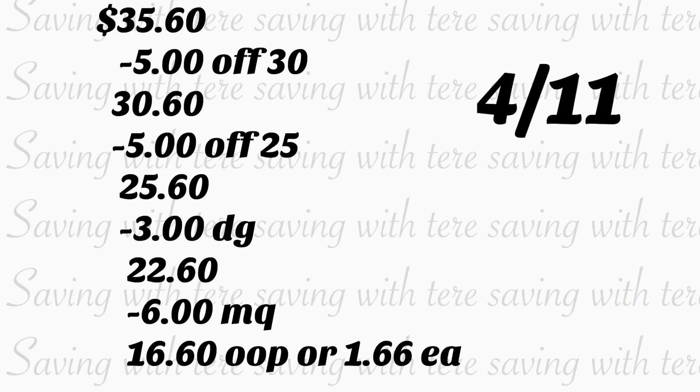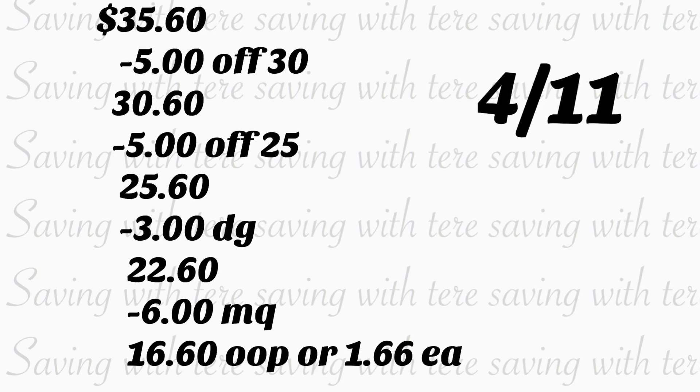Pagaría $16.60, o solamente $1.66 por cada producto de Gain.